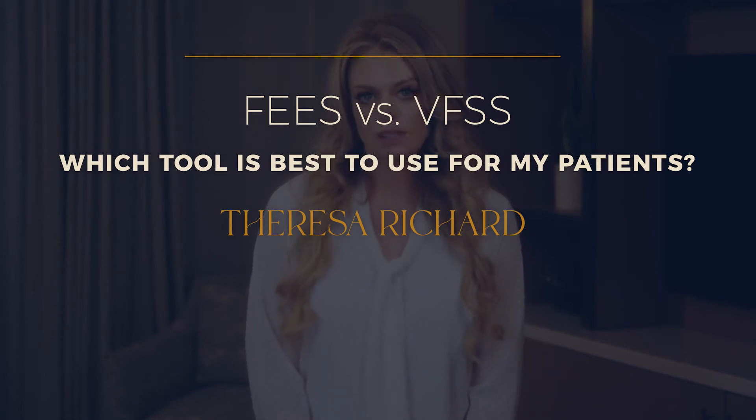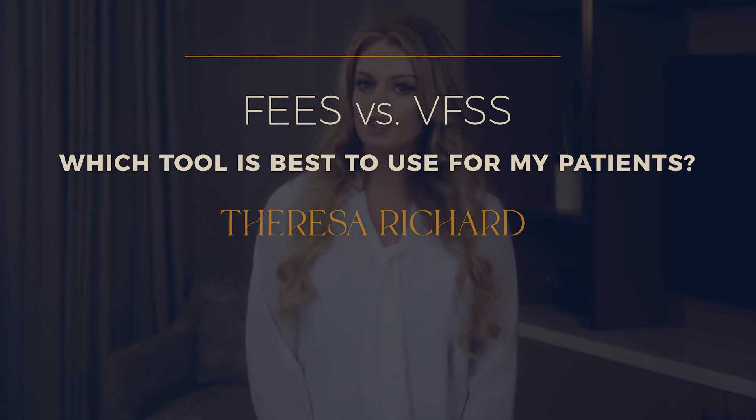FEES vs. VFSS — which tool is best to use for your patients? Which instrumental assessment, VFSS or FEES, is actually the gold standard? If you're confused about which one is better, then you're in luck. They both truly are wonderful tools that both have pros and cons. Let's dive into why they are both great.